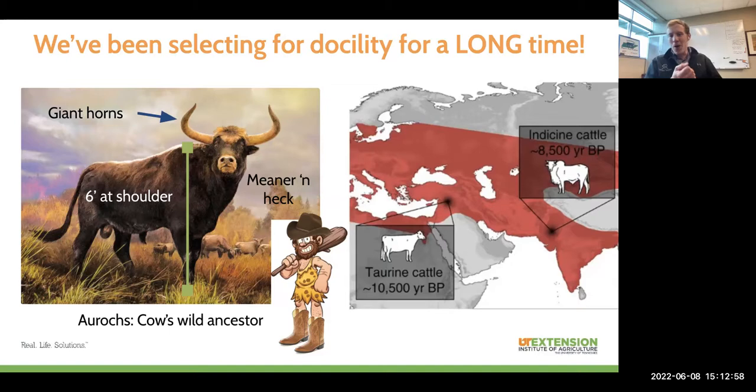Before we started doing any selection for meat quality, milk production, or fertility, the first thing we had to do was get these animals tamed down. After many generations of selecting for more docile animals — animals that didn't run us off the second we approached them — humans were able to get these animals to a point where they were comfortable living in proximity to us. That allowed us to make all of the genetic progress on cattle for all the other traits that we care about, making them the great commodity they are today. All of that starts at step one: getting these animals tamed.